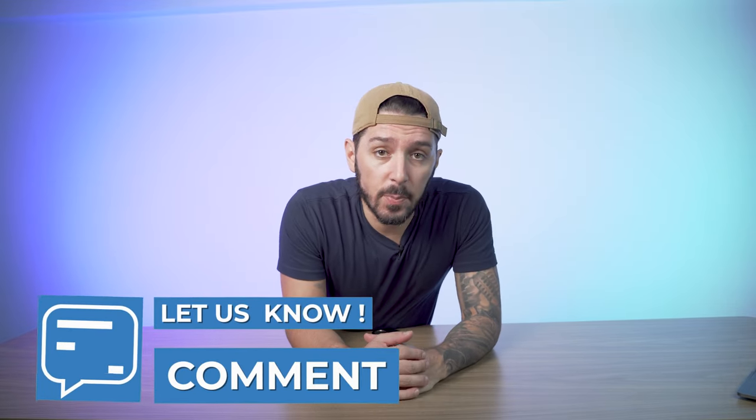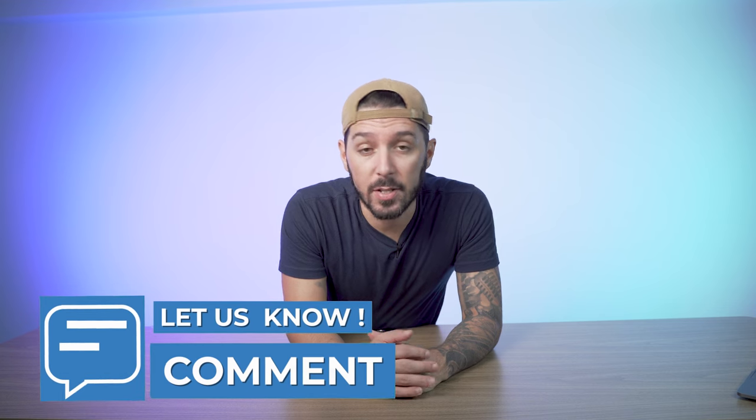Be sure to let me know if you have any questions in the comments below — I personally answer every single one myself. Thank you so much for watching. My name is Aaron, this is Nomads Nation, and we'll catch you next time.